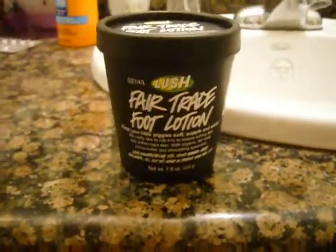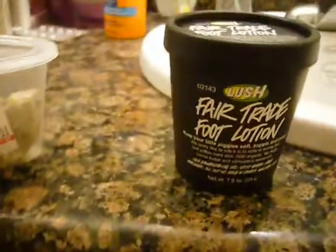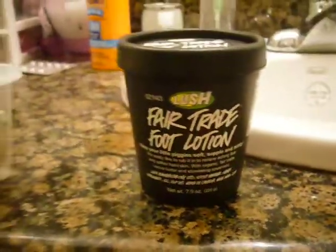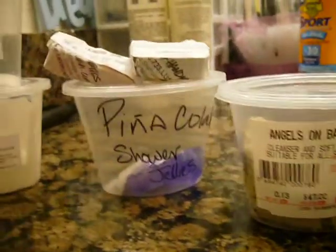Hey guys, I just wanted to do a quick haul on what I got today from Lush. It was my first time ever at a Lush store — it was actually in a Macy's in downtown Sacramento.